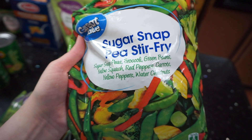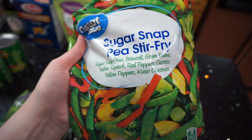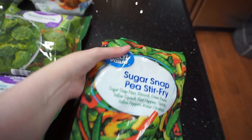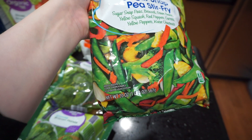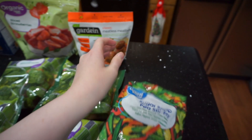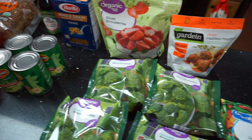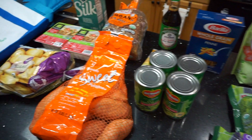For my stir fry, I grabbed this sugar snap pea stir fry mix. It's frozen and this was the only one that Walmart had that didn't have mushrooms in it — I am not a mushroom eater. So that is my super small grocery haul this week.